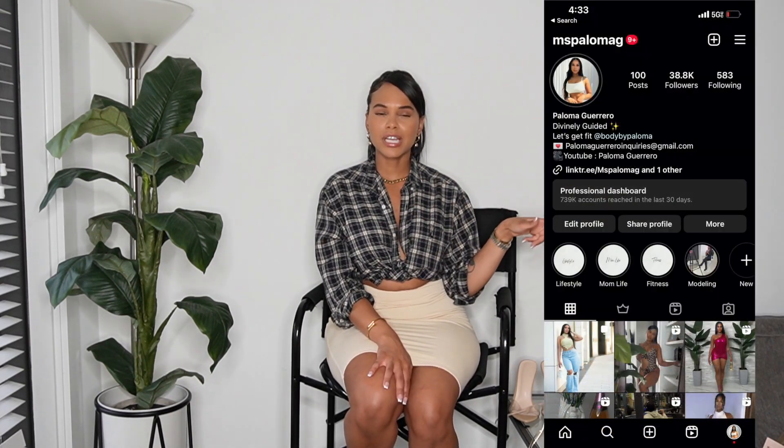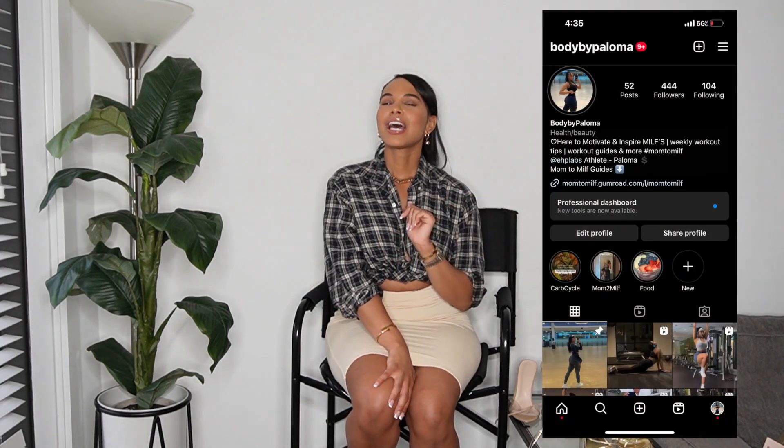That's the end of my Shein haul slash lookbook! I hope you enjoyed the video. Don't forget to like, comment, share, and subscribe, and let me know what videos or stores you want to see next. Also follow me on Instagram at Miss Paloma G. I also have a fitness page — I run a Mom to Milk platform where I teach moms and women how to work out, get healthy, and get back in shape after having kids. Hope to see you guys soon, and be safe out there!